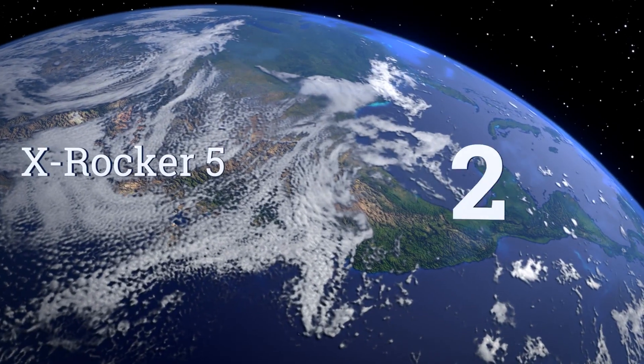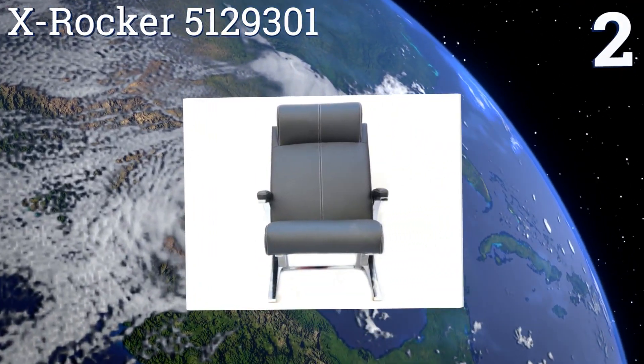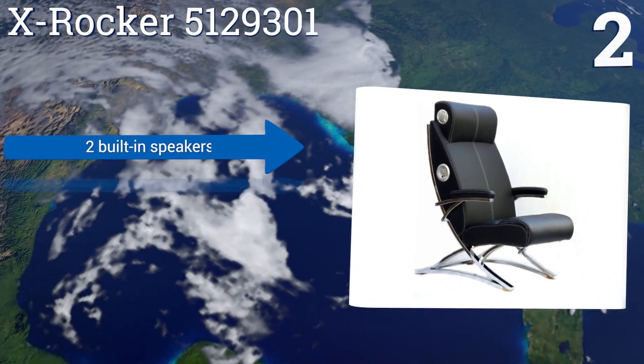At number 2, lounge around or play games in style with the X-Rocker 5129301. This chair has been crafted from high-quality bonded leather and features a fully padded back and armrests.